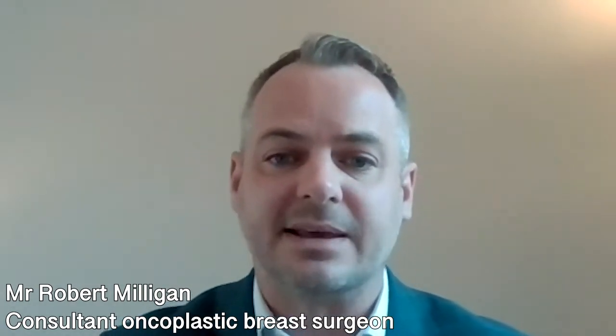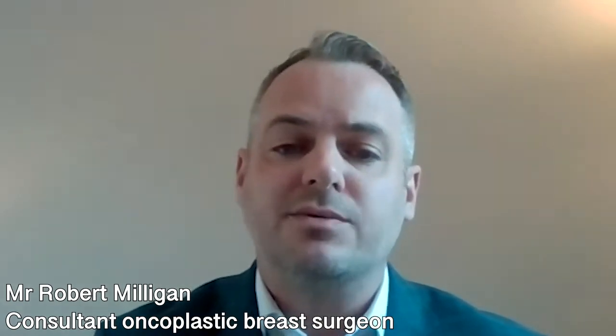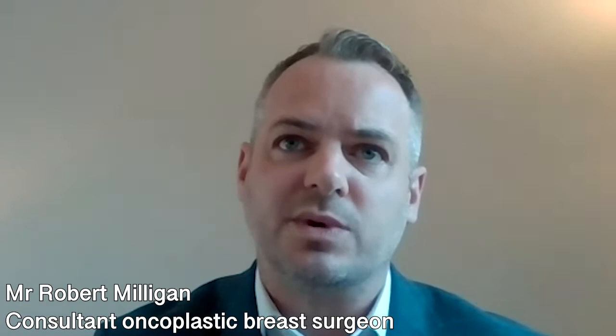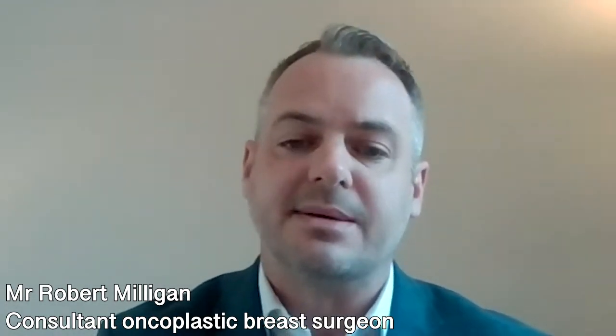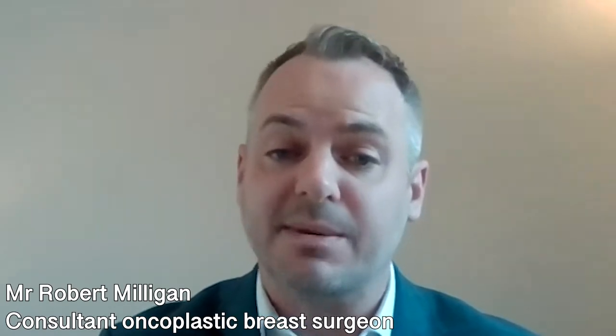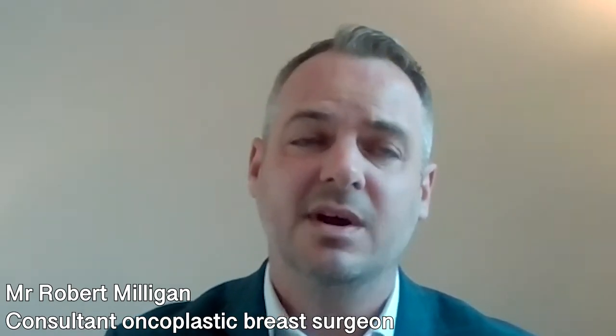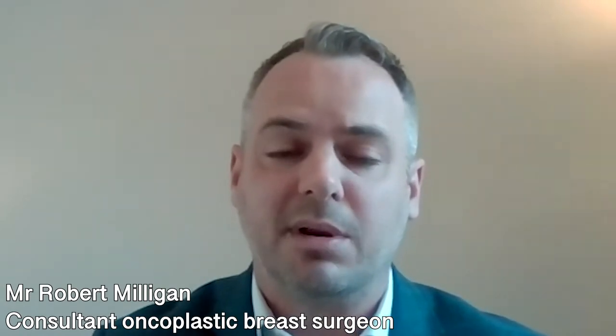Saline implants generally feel less realistic than silicone-based implants, which are softer, but all are available in the UK. Implants can be round or teardrop shaped, and a discussion with your surgeon will give some indication as to which is more suitable for you. Teardrop shaped implants are very good for patients with thinner tissue coverage over the implant, while a round implant can sometimes give a more augmented, less natural appearance in slimmer patients.